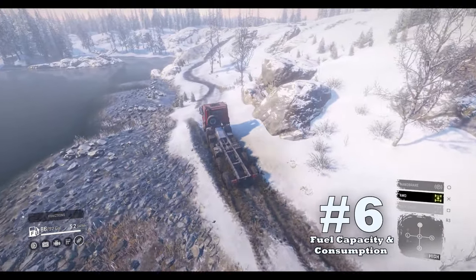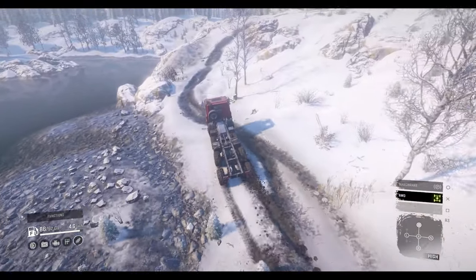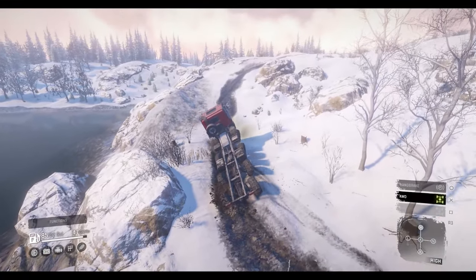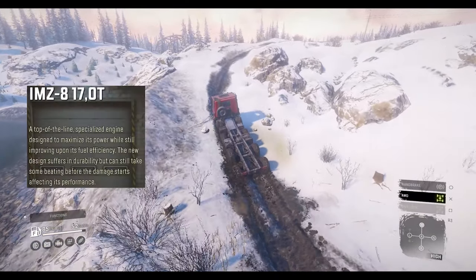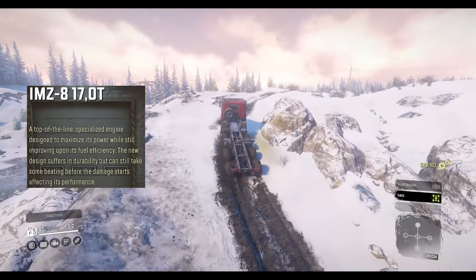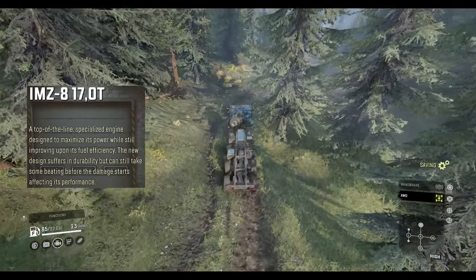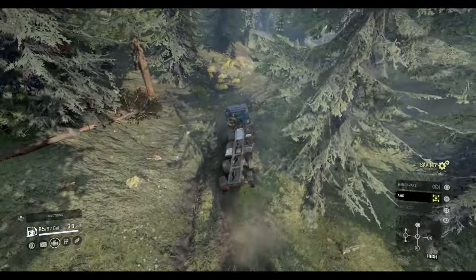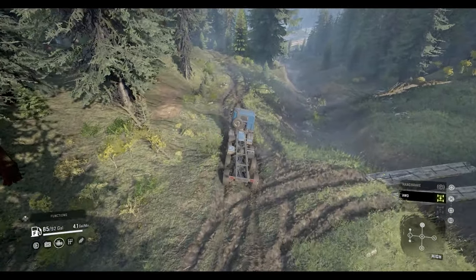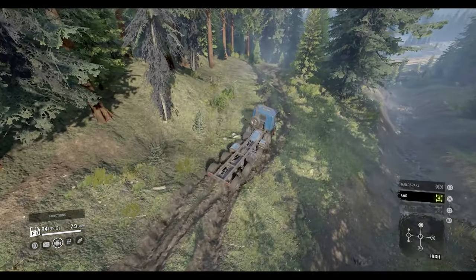Upside number six: fuel capacity and consumption. When we talk about engine upgrades it's known that you're trading economy for power, but not so much with this brand new engine. This highly specialized motor actually improves upon its fuel efficiency despite having great power. Having a large 92-gallon fuel tank coupled with a huge engine that doesn't eat a lot of fuel will definitely give you great range even with heavy loads, which is why it merits itself onto the upsides list.